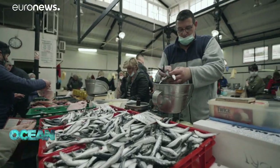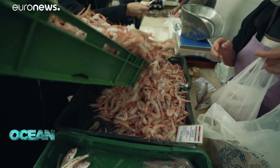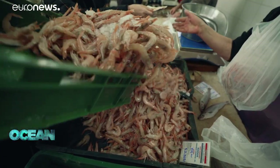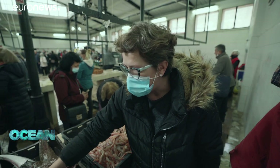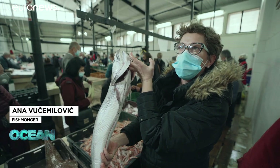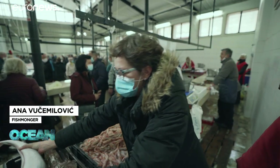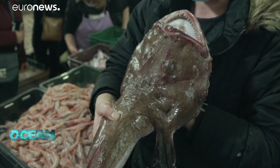Most of the seafood sold at this historic fish market in Split comes from the Jabuka area. Since they closed the Jabuka pit, the fish around it have grown bigger. Take a look at this hake — we're catching big ones like this quite often now; in the past that was rare. Look at this angler fish — these also used to be much smaller.